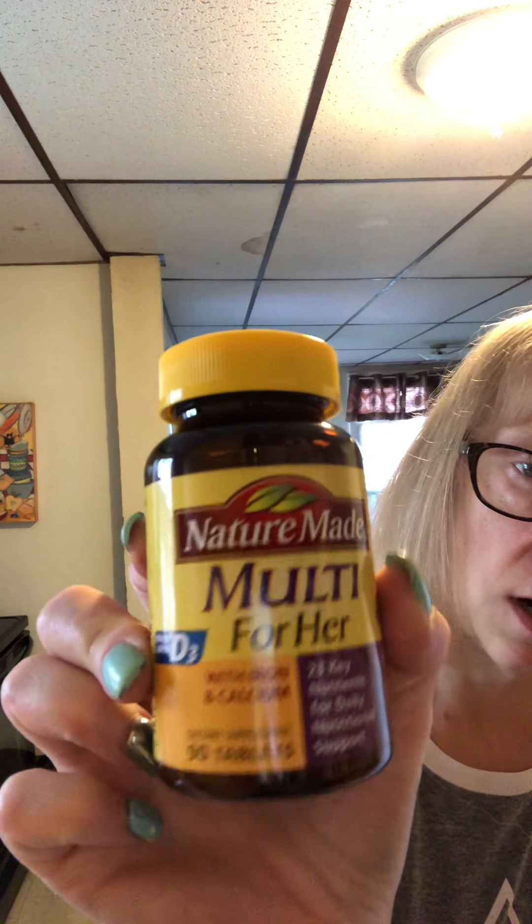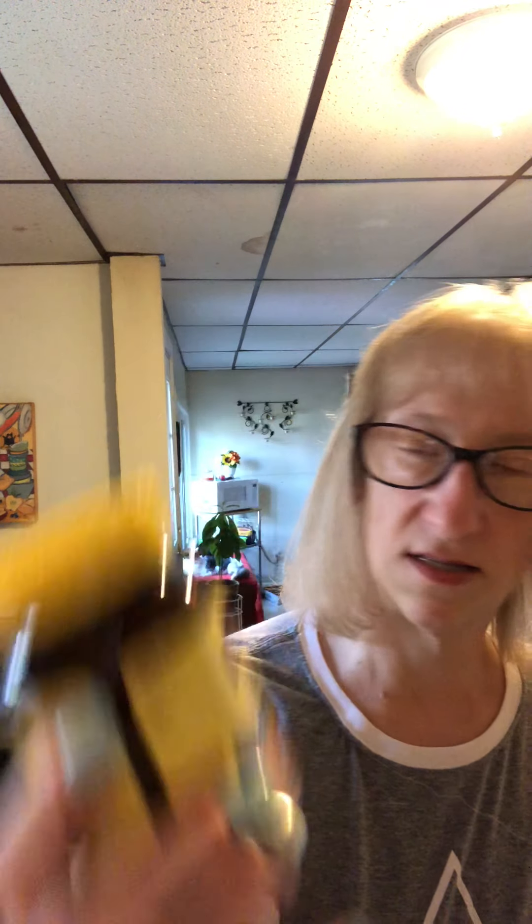In the afternoon I take my multivitamin for her. It also has D3, iron, and calcium in it. Now, you'll hear that if you take your multivitamin with calcium at the same time it will cancel out the iron. It's kind of funny that they add it in, but I do take a separate calcium and I don't take that at the same time as this one.